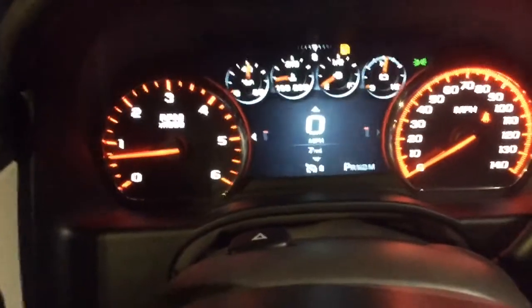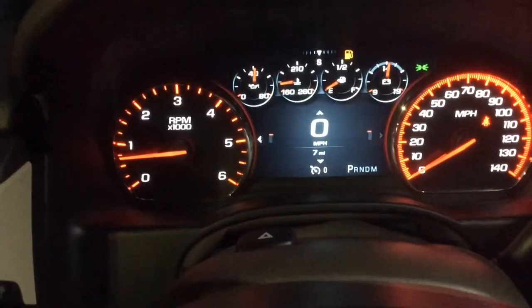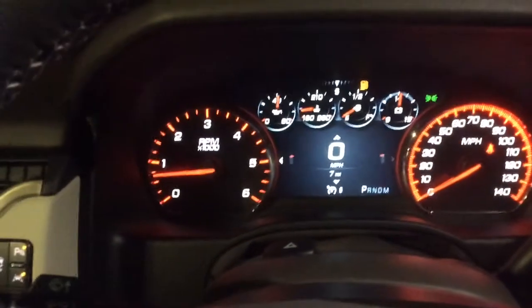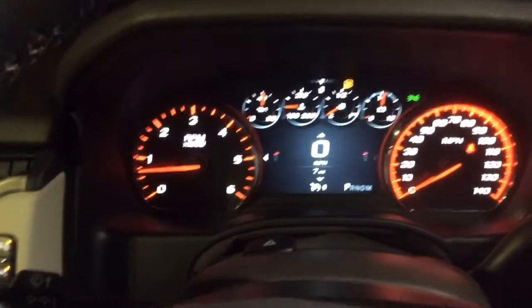I do want to show you real quick — I know you were curious about the miles. As you can see, there are seven miles on this vehicle. I just wanted to be clear on that because I saw that in the comment box, so only seven miles.